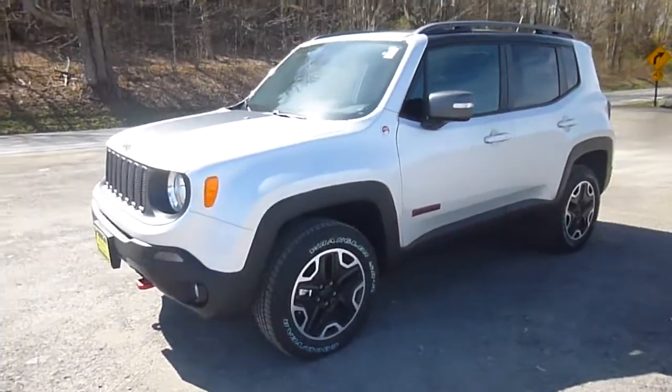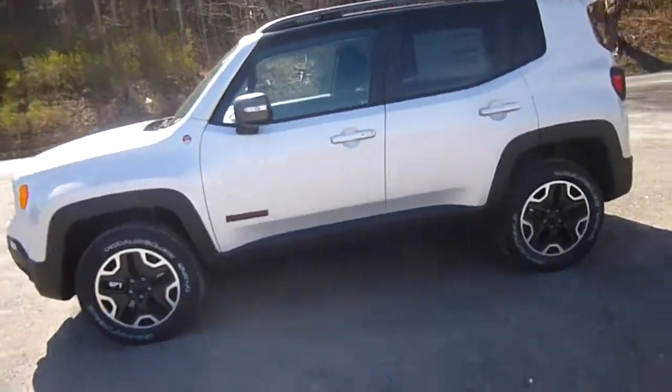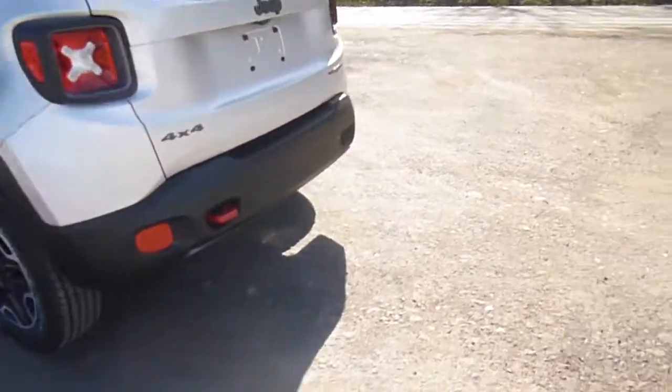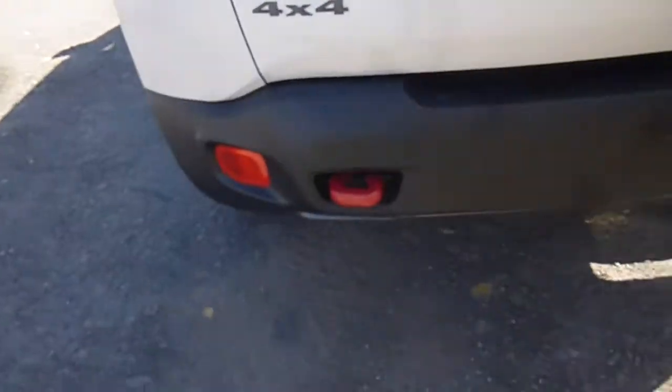Hey everyone, I'm over here at Lesord Chrysler Products in Sodus, New York, looking at a brand new 2015 Jeep Renegade in a glacier color — kind of like silver. You've got black and chrome wheels, it looks really cool. This is the Trailhawk trim. You do have a backup camera right here on the hatch, and a red tow hook.